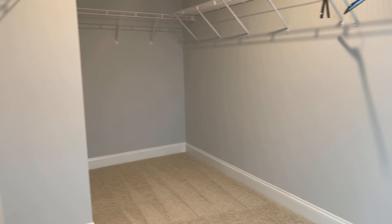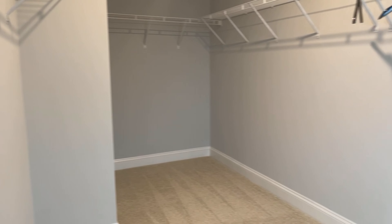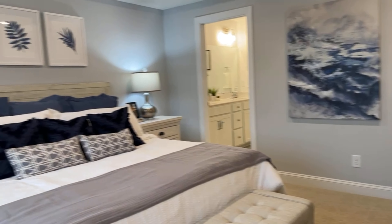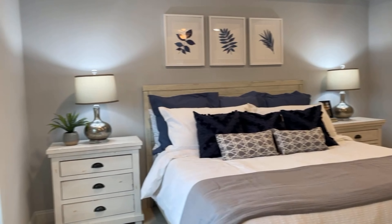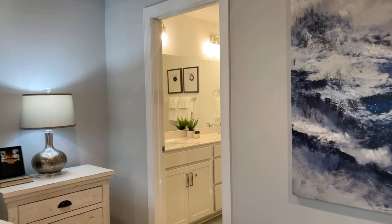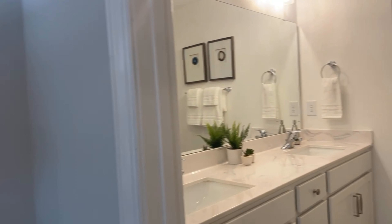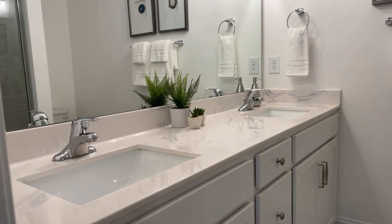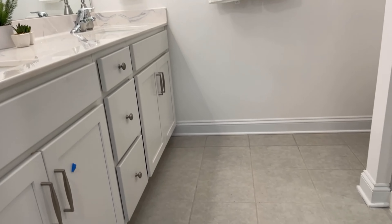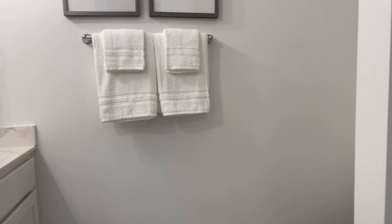Massive closet in here. So this is your main owner suite. You've got dual vanities, tile flooring, no bathtub for those of you wondering, but you do have a nice large stand-up shower.